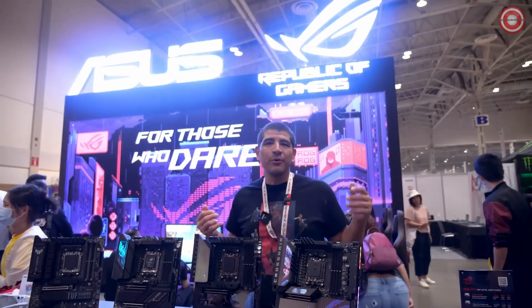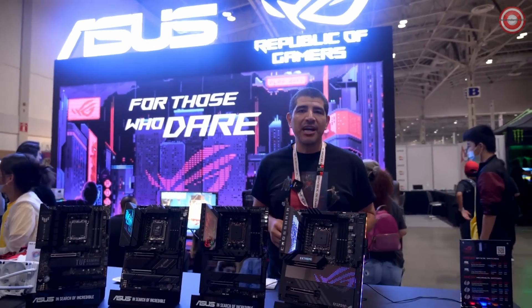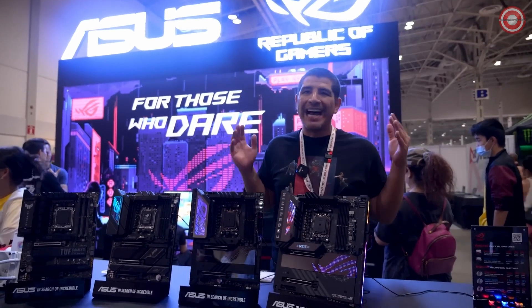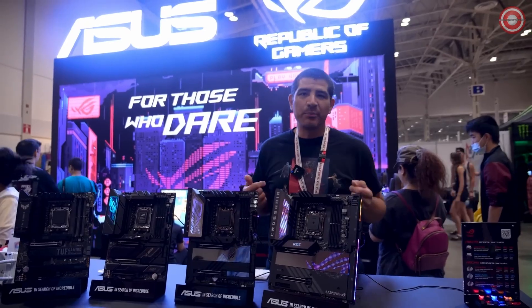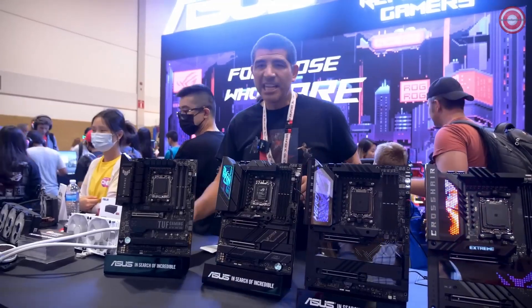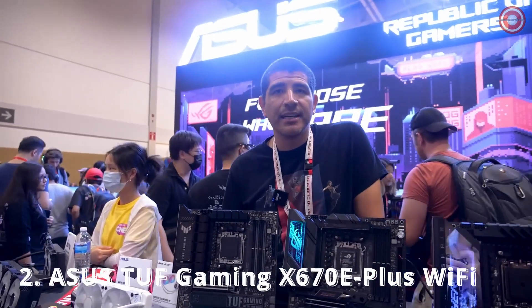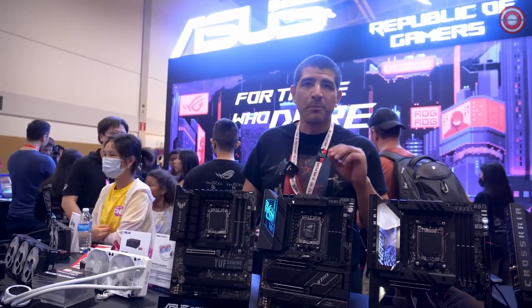Hi everybody, it's JJ. We're here at CES 2022, and we're really excited to talk about the next generation of AMD-based motherboards. If you've been following the hype train that is Zen 4 and AM5, you know that ASUS is going to be bringing it. Last but not least, we've got one of my favorites — the TUF Gaming Series, which hits that sweet spot in terms of price to performance.